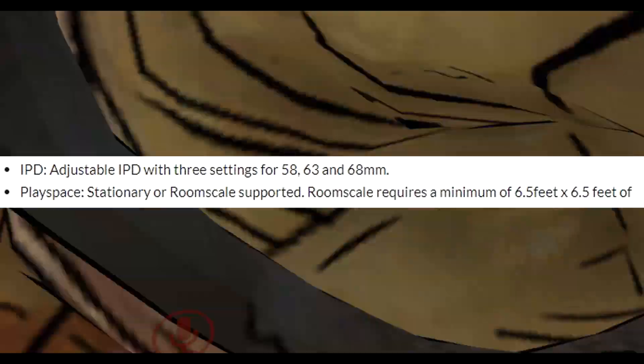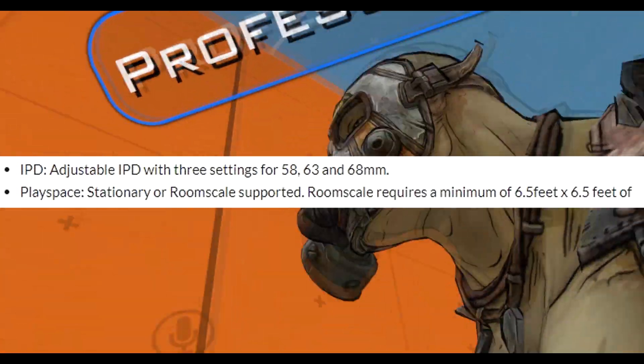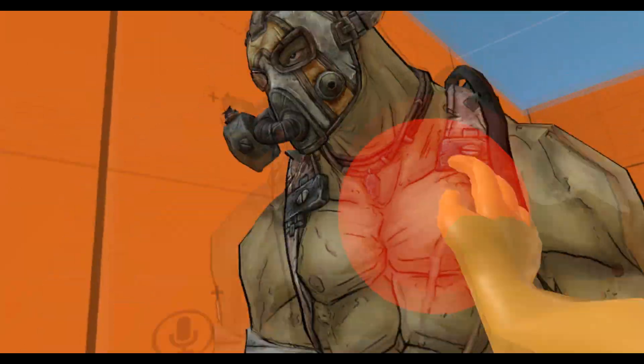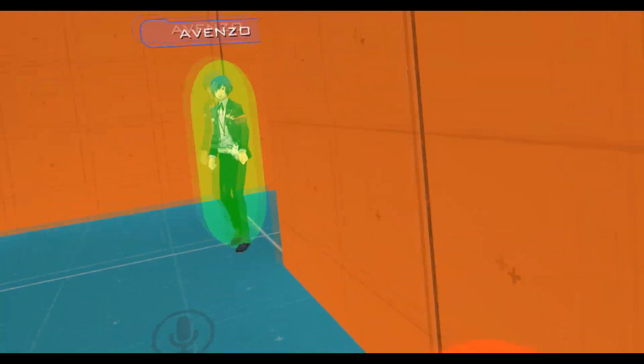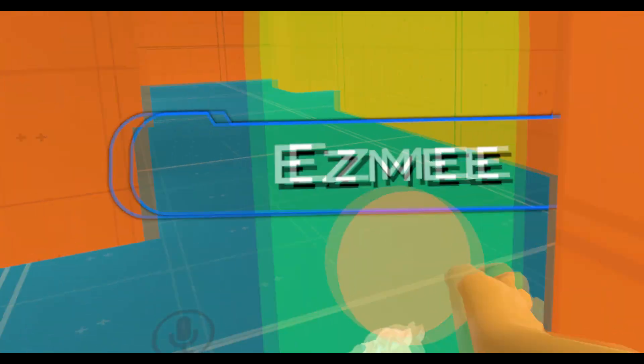Now the IPD adjustment — I'm a big sucker for IPD adjustments. There are three settings: 58, 63, and 68 millimeters. This could be really good for some people, or really bad for others, because they could be in between 63 and 68 millimeters — like at 65 — and they will see a little blurriness on screen.